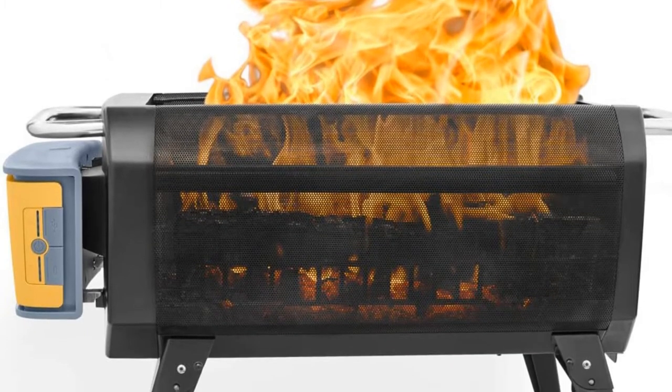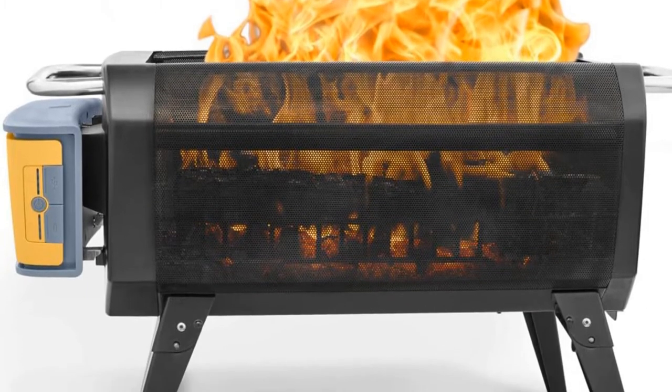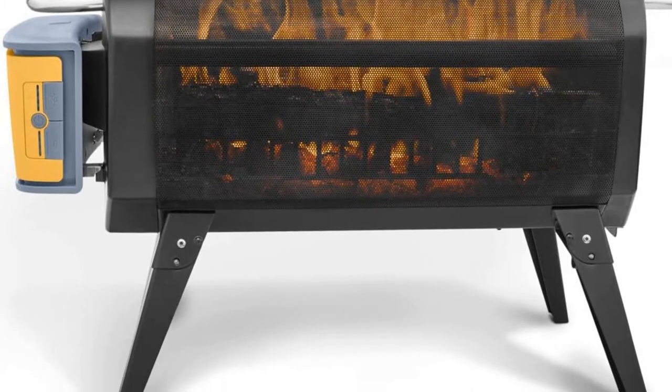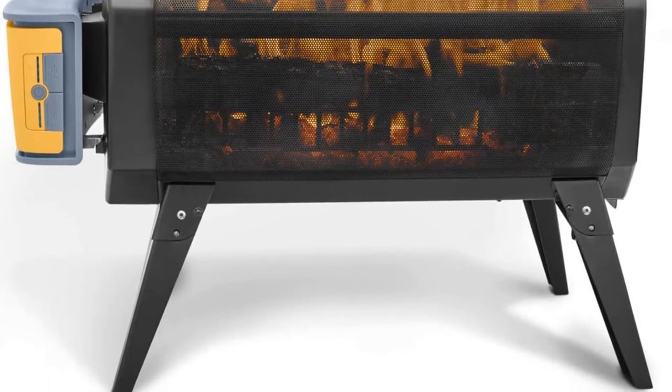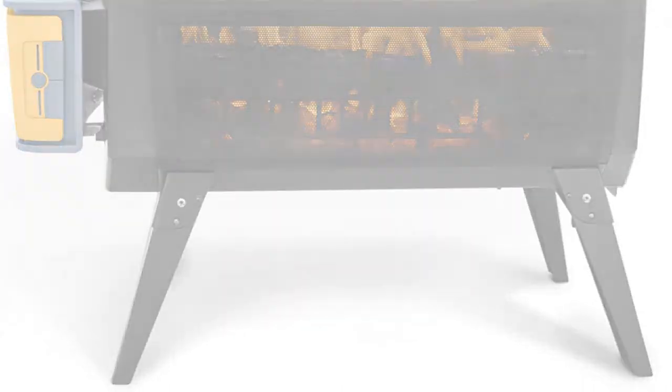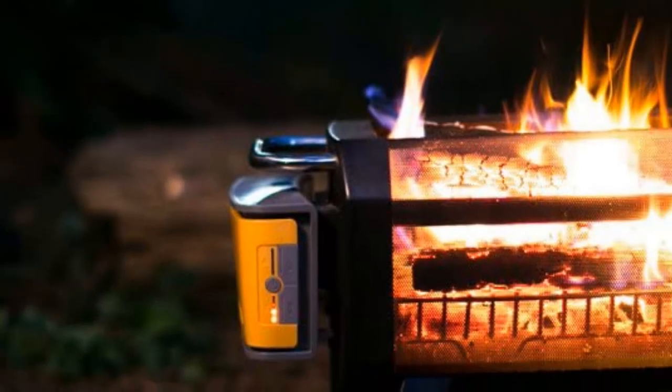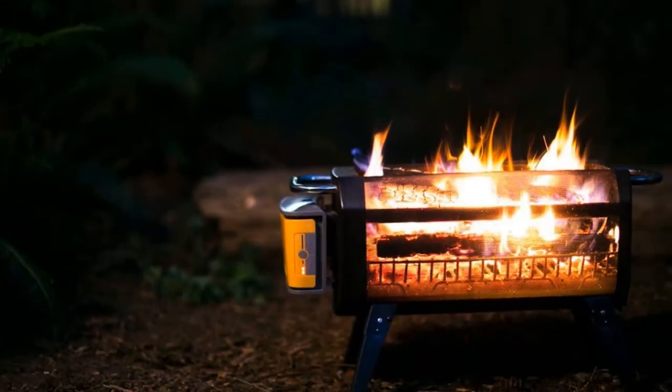The fan has four speeds — max, high, medium, and low — with a claimed maximum run time of up to 30 hours on low. The size, weight, and folding legs easily make the Fire Pit Plus convenient to move, transport, and store, although it is too big for backpacking.